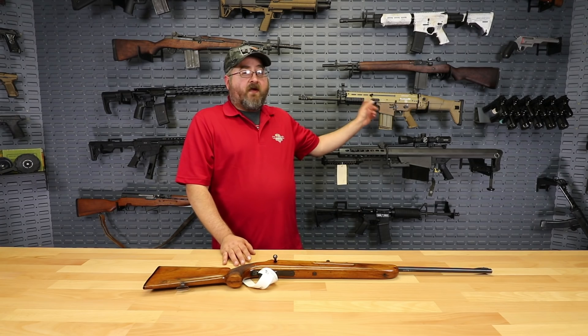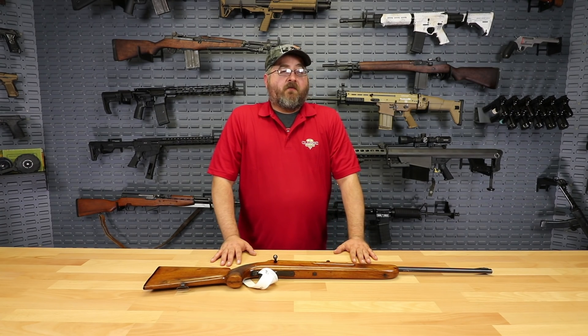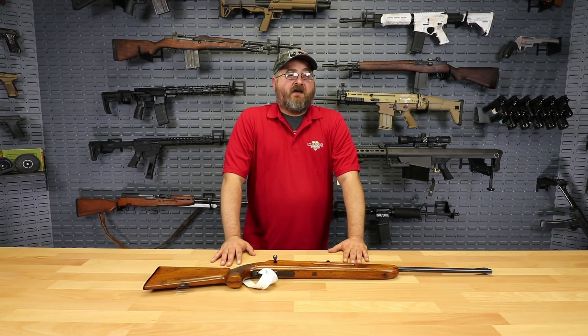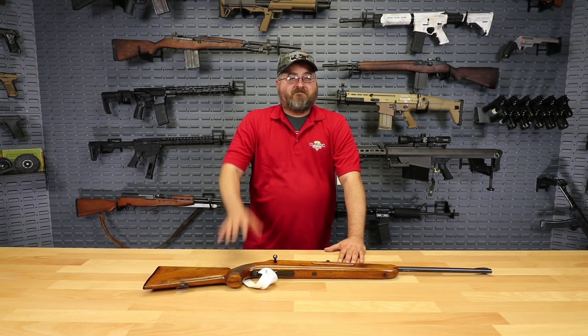Remember that you can also enter our giveaway for one of these SCAR 17S rifles — one lucky winner is going to take one home absolutely free. Go to the website, head to our homepage to enter the contest, and come back every day for bonus entries. We appreciate you for being here. Remember to subscribe to our YouTube channel so you don't miss anything, and thanks for coming to ClassicFirearms.com. God bless.